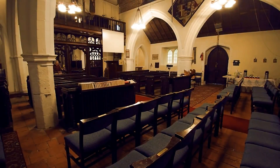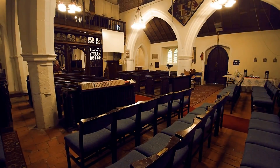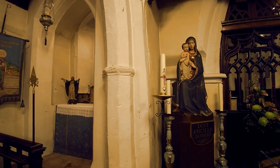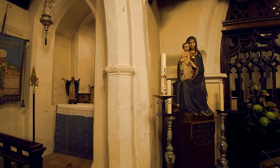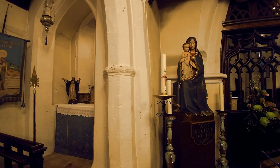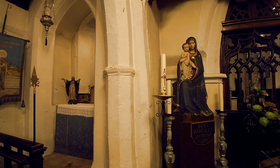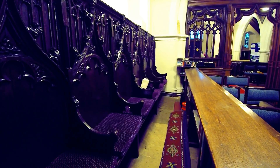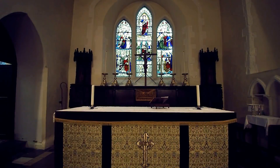The inside of this beautiful church is full of history. Some of the pews are fine 16th century workmanship. The 15th century choir stalls are not original to the church — they were given by Sir Richard Burbridge of Littleton Park House in memory of his wife.